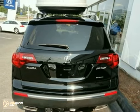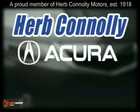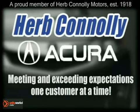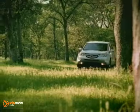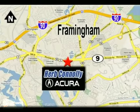We'd love to have you take it for a test drive. Herb Connolly Acura, meeting and exceeding expectations one customer at a time. Stop in today. We're conveniently located at 500 Worcester Road, Route 9 in Framingham, Massachusetts.